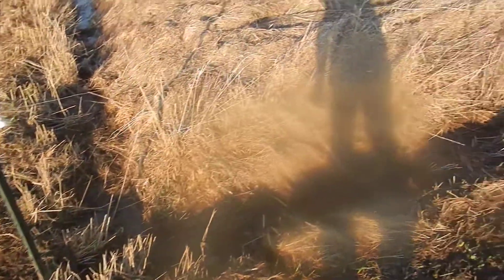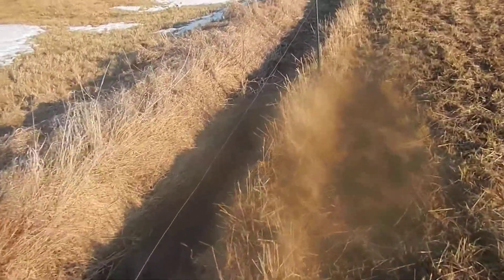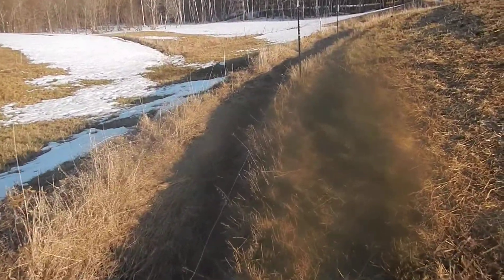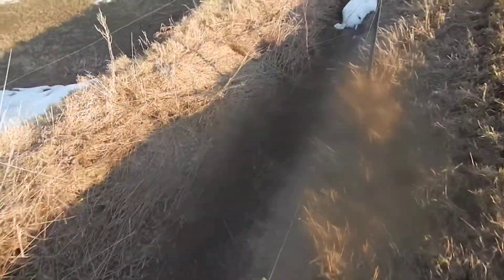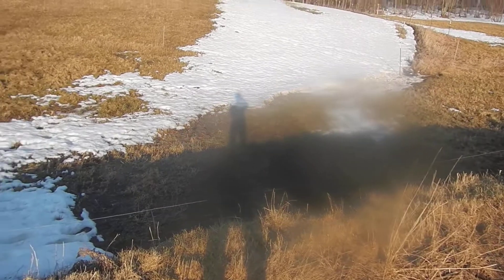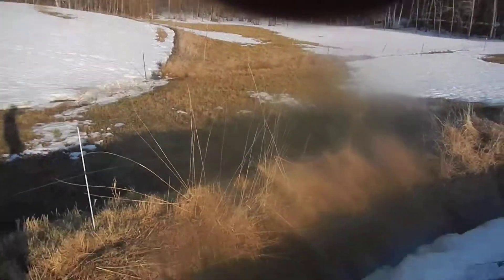These swales - a couple hours ago water was running through here. I thought great, I'll come back this evening and get a video of how well this is working. Well, it's working so well there's no water in it. I never would have thought it could be that effective with all the snow we had. You can see right here it was probably about 10 feet wide where it was pouring over the top, and you can see where it was running downhill to the next swale.